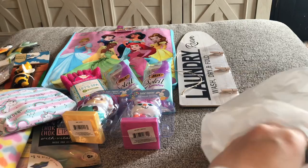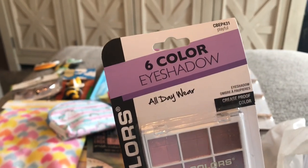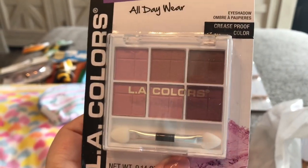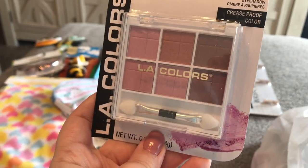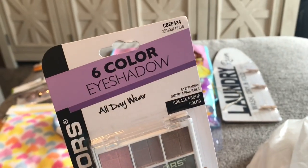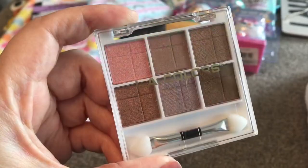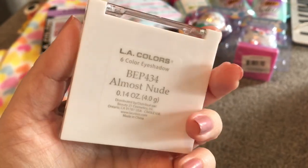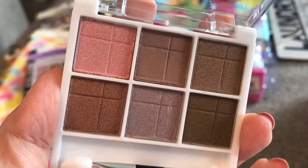You guys are going to be so excited about some of these items. This is a six-pan eyeshadow palette called Playful — I think these colors are gorgeous and it says they're crease-proof color. I usually don't buy LA Colors makeup from the Dollar Tree, but I just could not pass up on these colors. And then I got this one called Almost Nude. Look how pretty the colors are in there. The packaging is really pretty. I want to swatch these for you — those are really gorgeous.